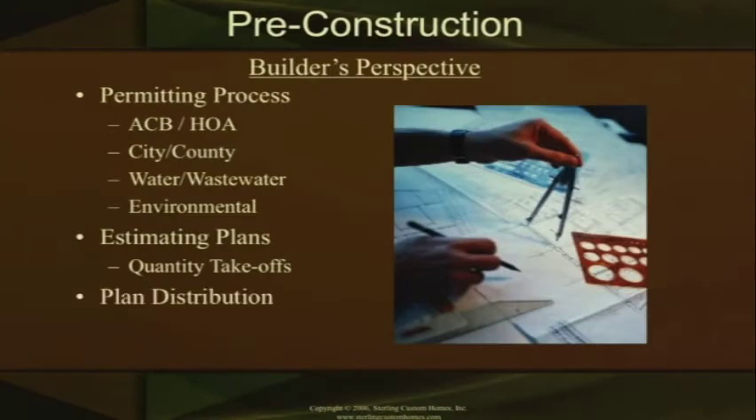Plan distribution — the builder at this stage is going through some sort of plan distribution process. We call them trade partners at our company, which are your subcontractors, suppliers, and vendors. They're our partners in this deal, so we begin to hand out these plan distributions to them. Most of these guys have CADs — we actually send the CAD files over to them electronically. They're able to go in and cut out the section they're interested in on those plans, print it out, and hand it to the guy actually going out into the field, so he knows the areas where he should be working.